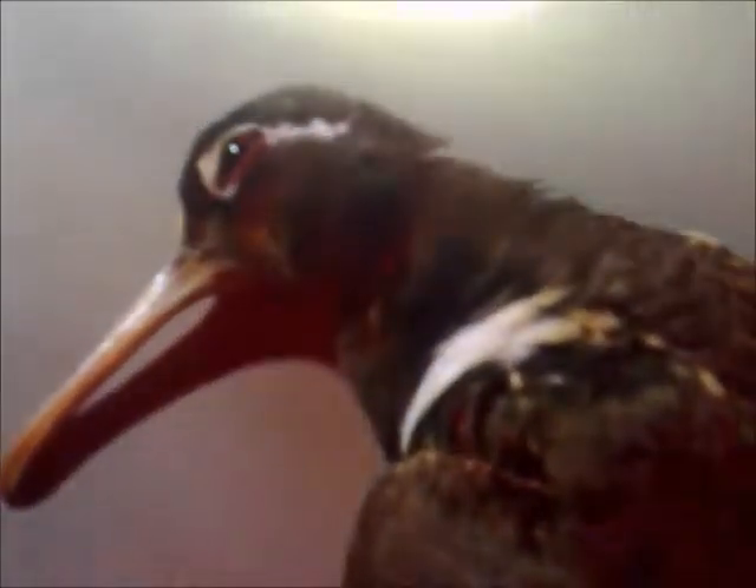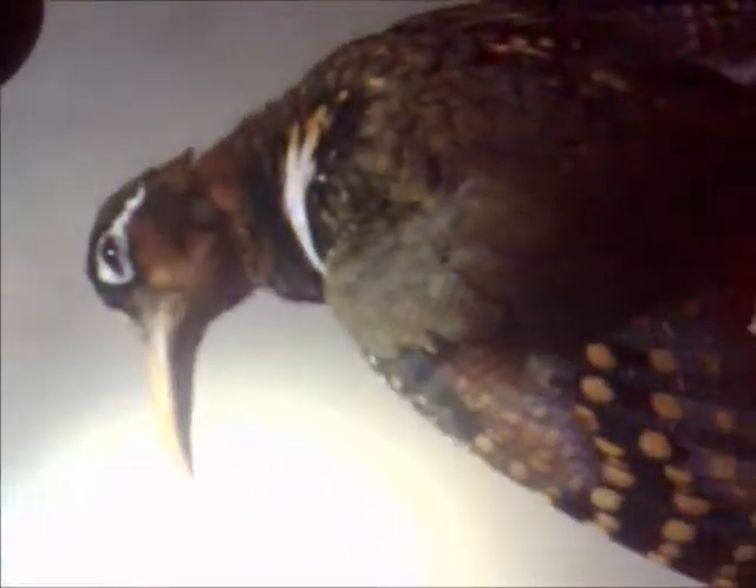Most often in Hindi language people call this bird as Pan Lawwa. Snipe shooting is not common in our country in Pakistan, but there are few sportsmen who love this sport very much.